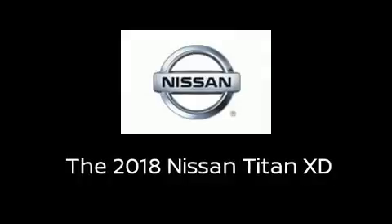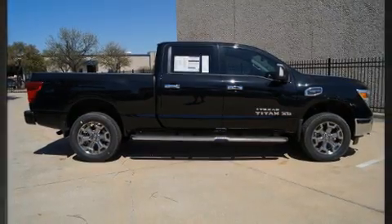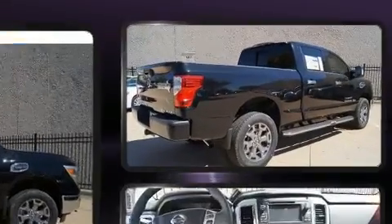Step into the 2018 Nissan Titan XD. It features an automatic transmission, four-wheel drive, and a powerful eight-cylinder engine.